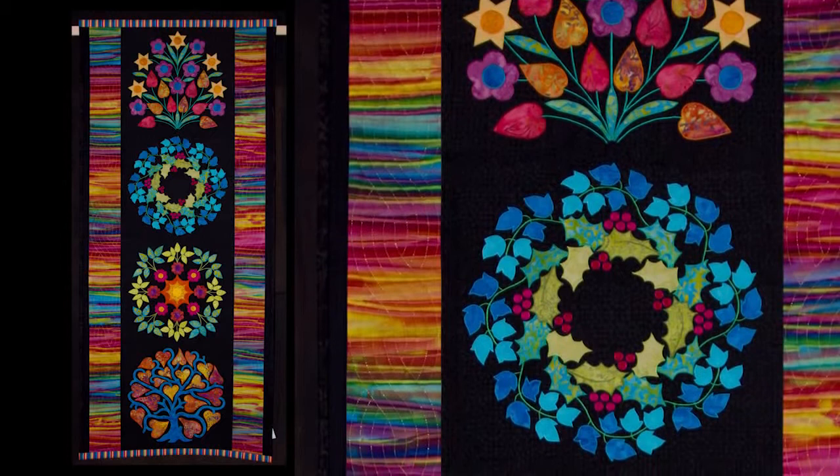I love seeing what Liz Jones has come up with every year. She won big at Houston a few years ago and she confided in me that many or most of her fabrics were purchased at eQuilter. I can see a striped hand-dye here that I bet she got from eQuilter, and this is one of those pieces that is very intricate but also very lovely — you just can't help but smile when you look at it. It's gorgeous.